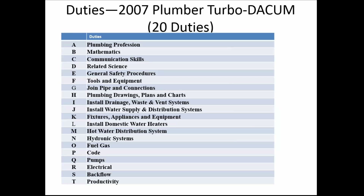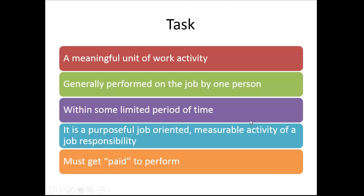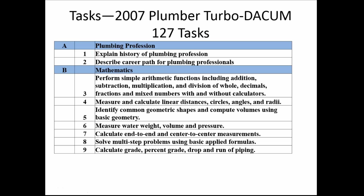You can see there's a list of 20 duties that they told me they do. Then each duty has a set of tasks — meaningful units of work generally performed by a person, with a limited time to perform them, that are measurable and job-oriented. I always tell people it's something an employer would pay you to do. Each of the duties in the Turbo DACUM for plumbers has tasks. Under the duty 'plumbing profession' there were two tasks: explain the history of the plumbing profession, and describe a career path for plumbing professionals. There are a total of 127 tasks.